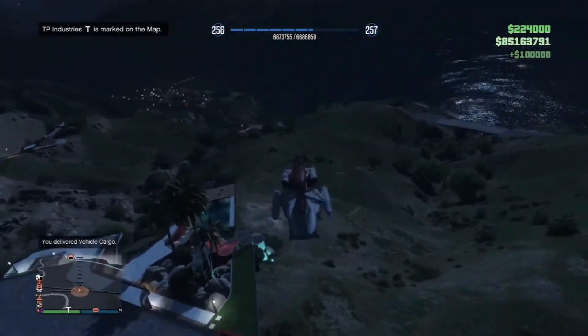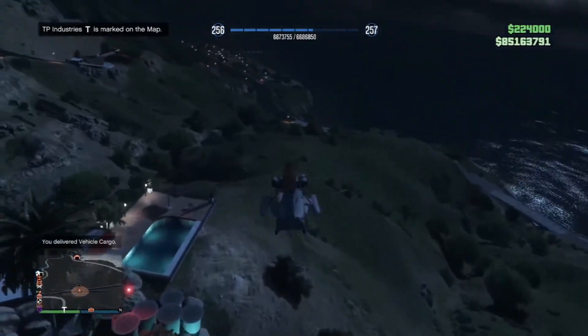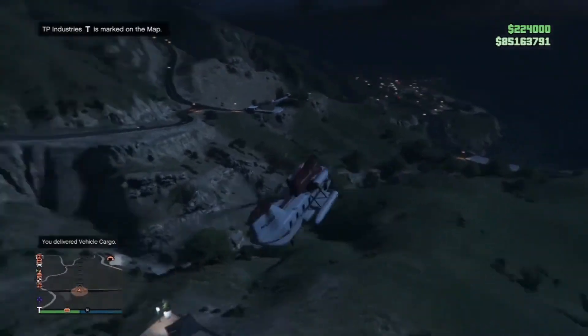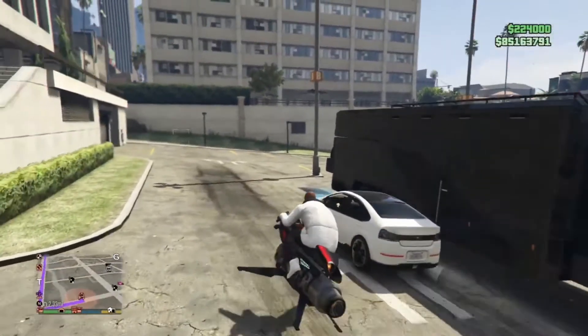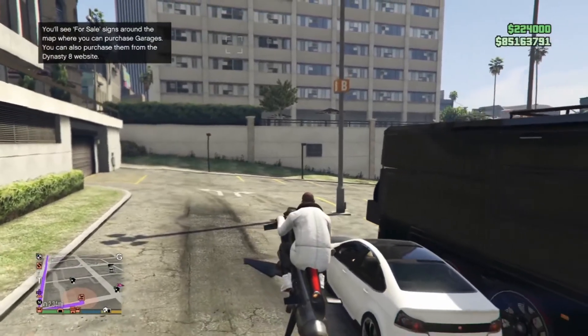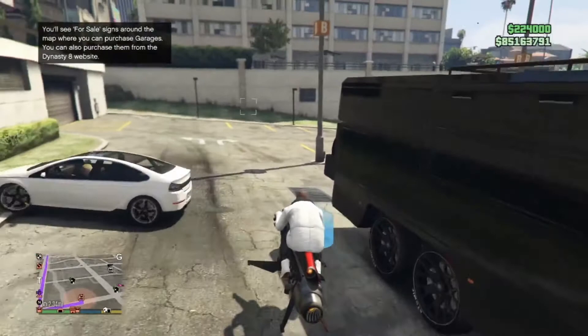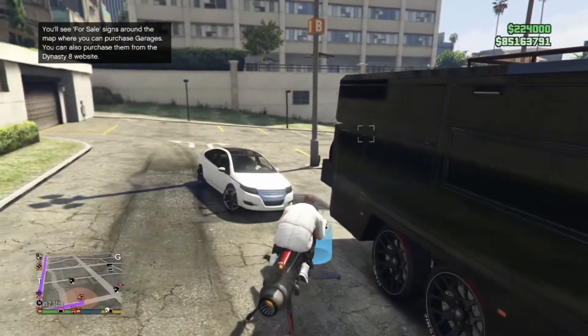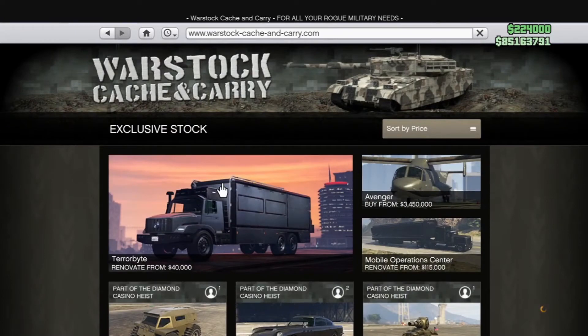After you buy the Cargo Bob, the Buzzard, and the Armored Kuruma, this is by far the next vehicle you should be purchasing in GTA Online — vehicle number two. Those three vehicles should have made you a couple million dollars — five or six million easily. I would definitely look to purchase the Terrorbyte. This vehicle — where do I begin? First, let's talk about the defense.